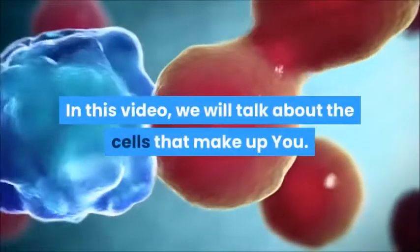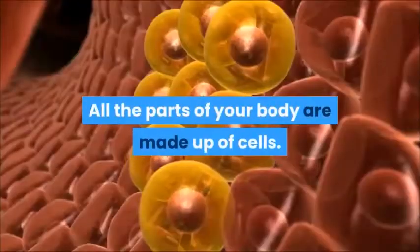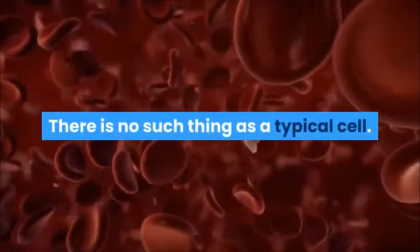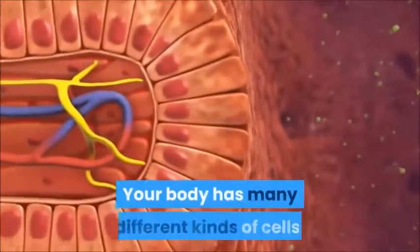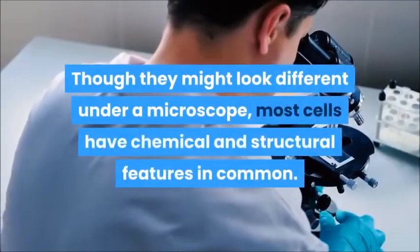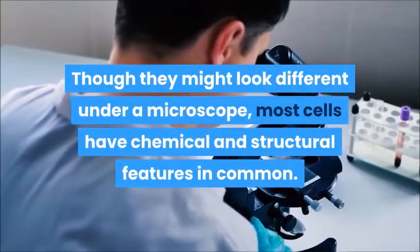In this video, we will talk about the cells that make up you. All the parts of your body are made up of cells. There is no such thing as a typical cell. Your body has many different kinds of cells, though they might look different under a microscope, most cells have chemical and structural features in common.